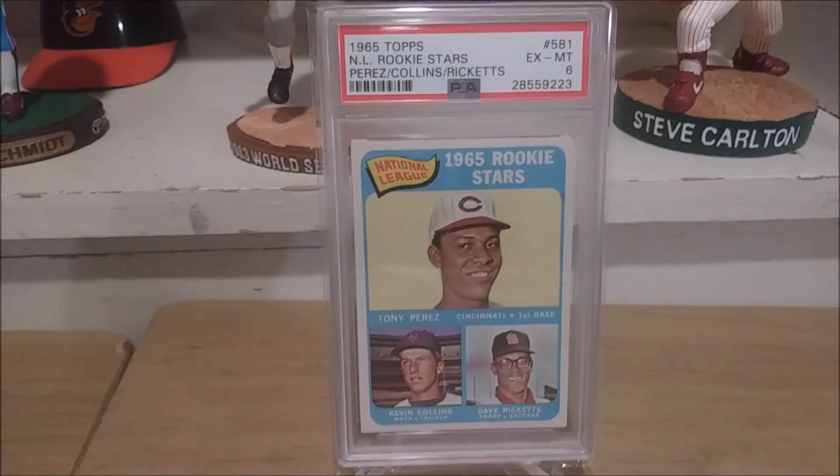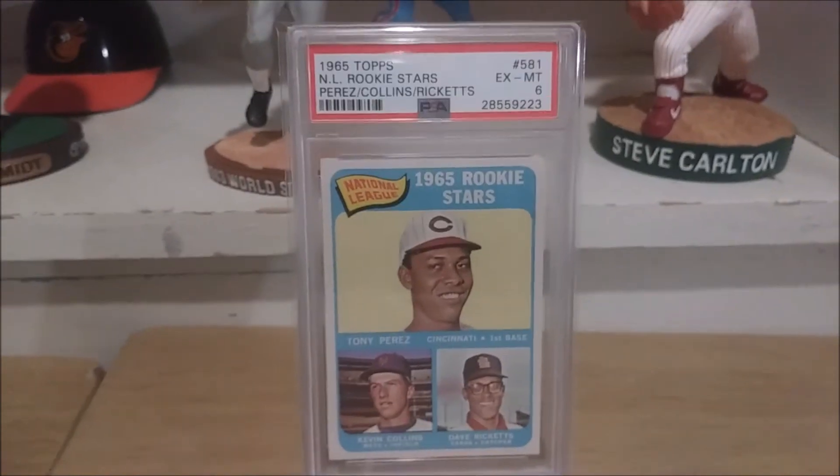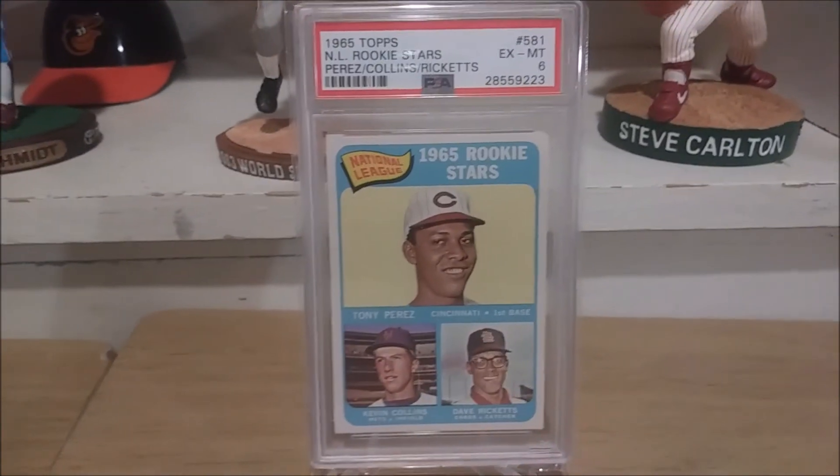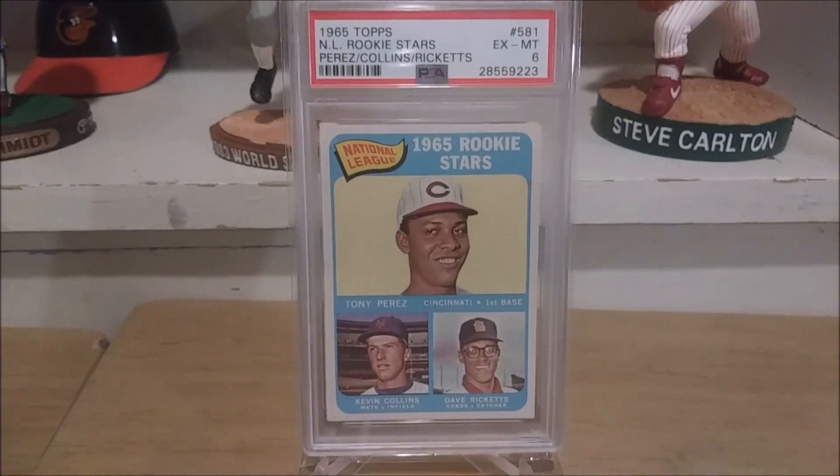So there you have it — my 1965 Topps Tony Perez rookie for the post-war rookie Hall of Fame set. I appreciate all your likes and comments, guys, and I'll see you again later on this week with more PSA-graded cards.